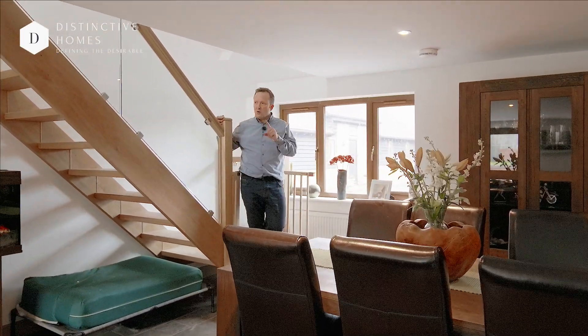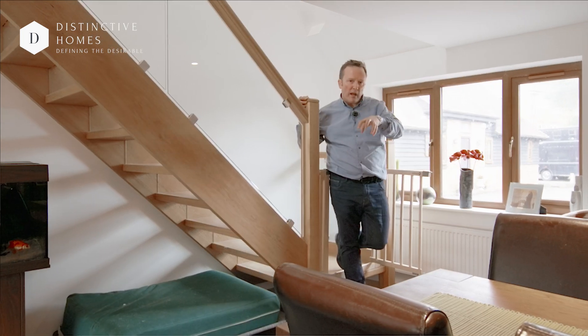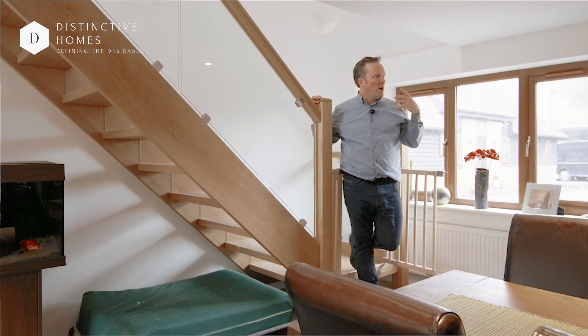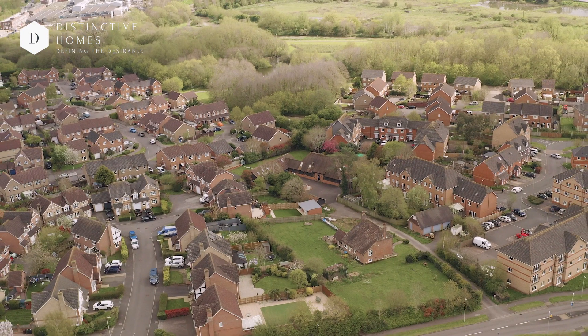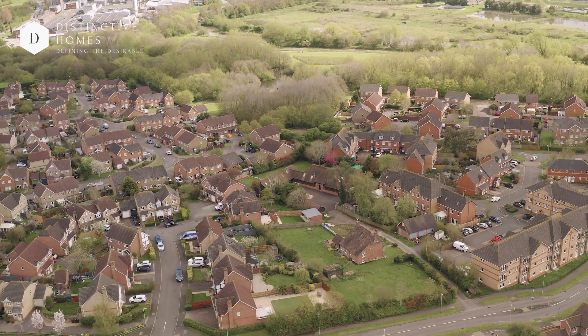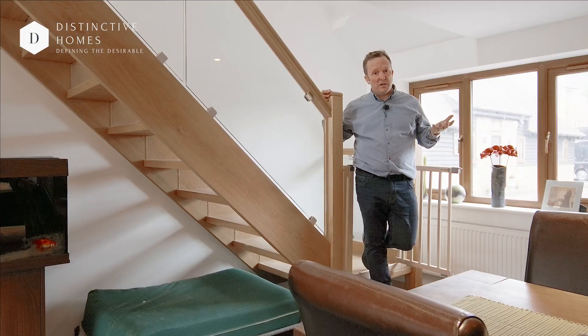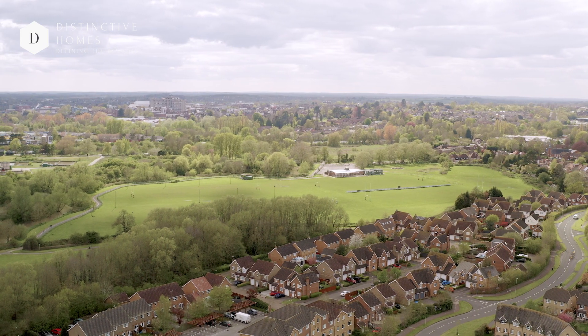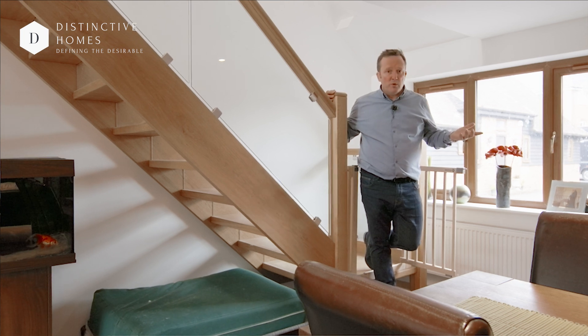We've nearly finished the property tour and I'm going to show you the garden in a moment. I really wanted to pick up on location: whilst you're in a beautiful character home, you're still in the middle of Little Burton estate, so you have got houses around you — but that's a positive because you're near the bus routes, local shops. William Harvey's is only a few minutes away, as are the motorway junctions and the town centre. Some great local eateries around here as well — why wouldn't you want to view it?